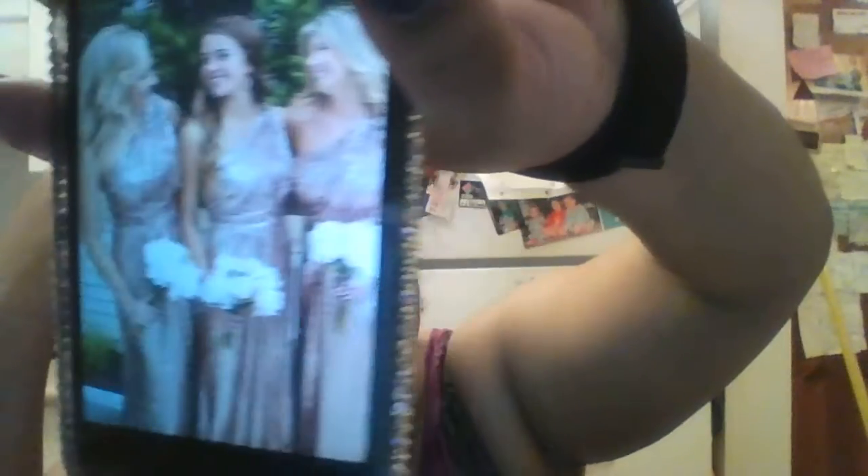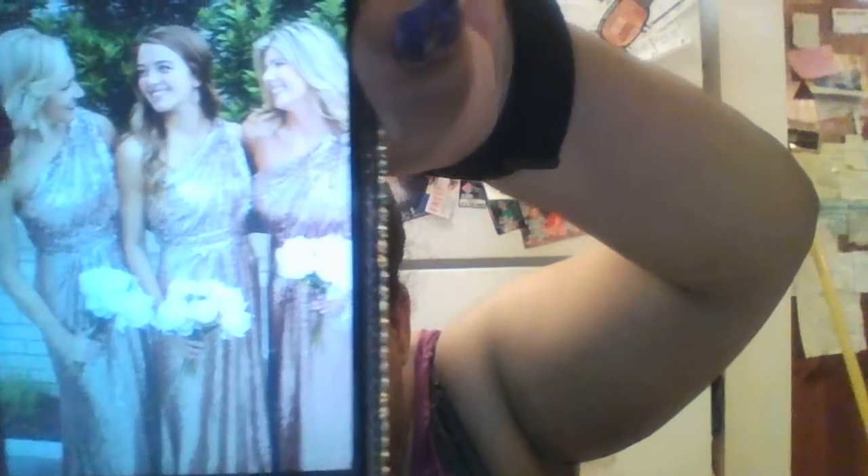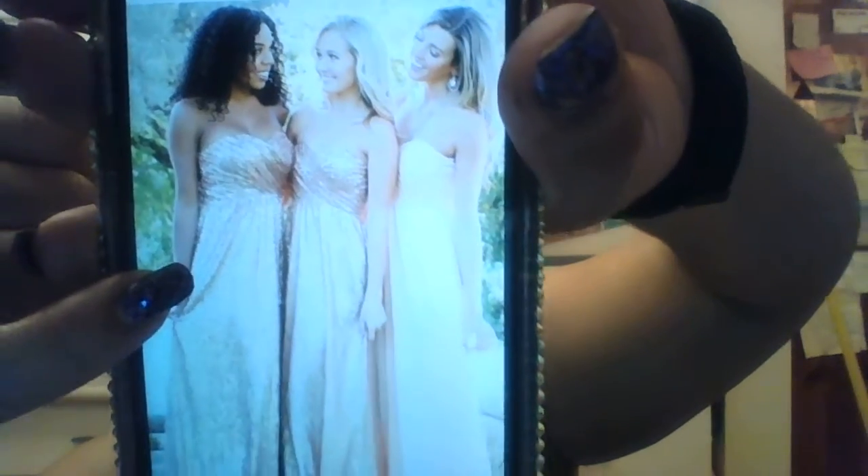Then I also ordered a gold sequin dress — it's one-shoulder, which is also really pretty. That one is also ten dollars to try on and then I can return it. And then I also ordered the original picture I liked that I first saw on Pinterest — this gold dress here — I ordered that one in my size as well.